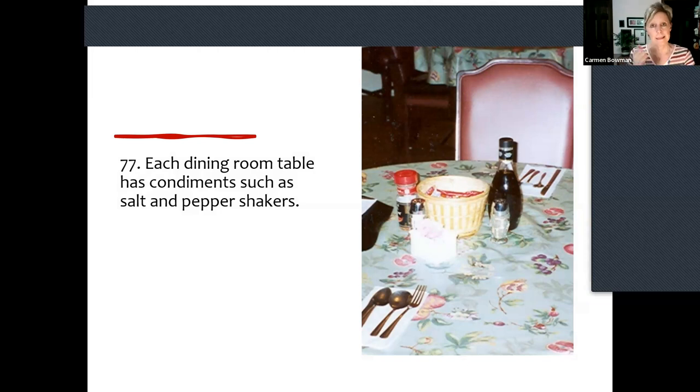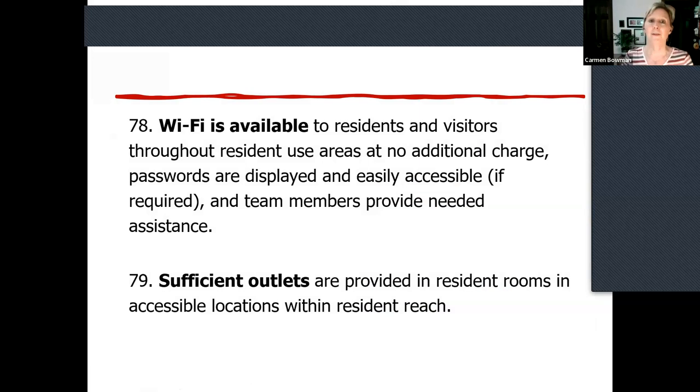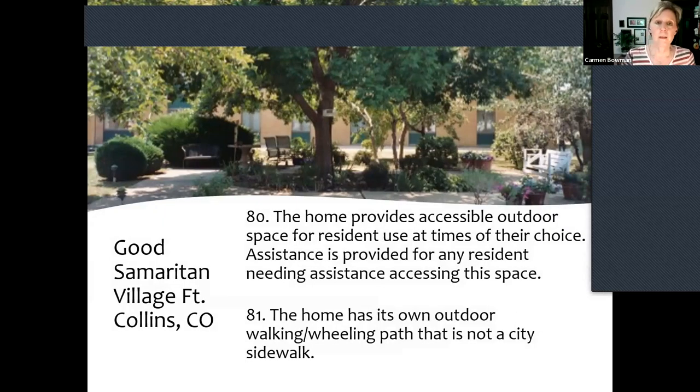Each dining room table has condiments — and they shouldn't all be in little packets — condiments like you and I would have at home. Wi-Fi is available at no additional charge, passwords are displayed, easy access and assistance is provided if needed. Sufficient outlets — are those catching up with you these days? Ten years ago people were already talking about needing more outlets, and smart administrators were just saying, start in one room and keep moving because we need them.